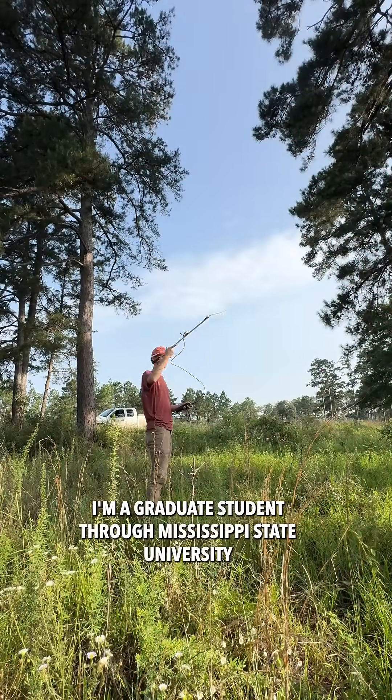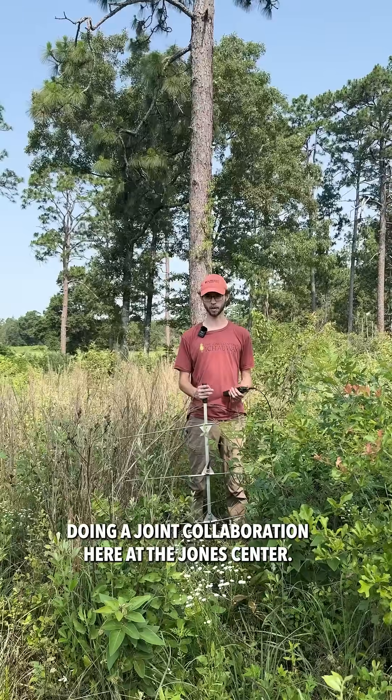Hi, my name is Jordan Barone. I'm a graduate student through Mississippi State University doing a joint collaboration here at the Jones Center.